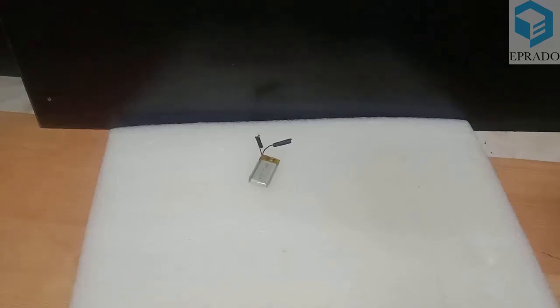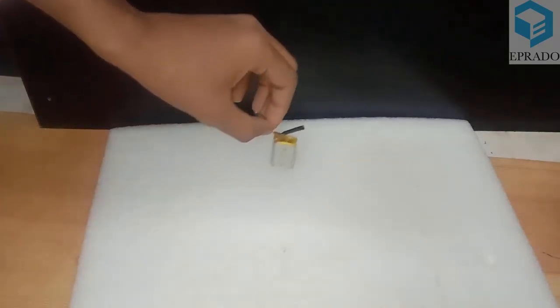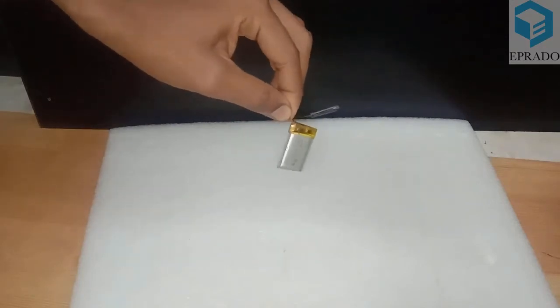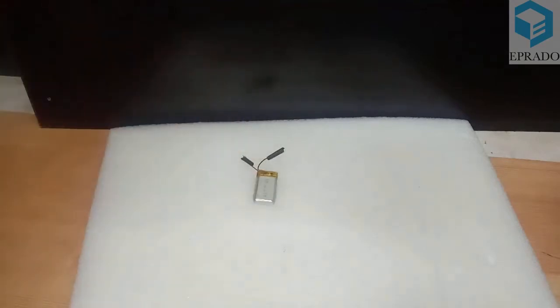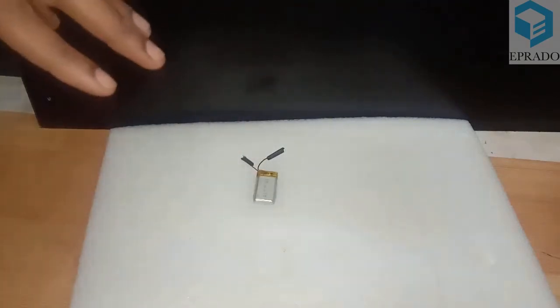Hello students, today we are going to learn about a new type of battery — the lithium polymer battery. In the last session we learned about lithium ion batteries.